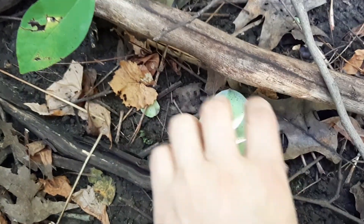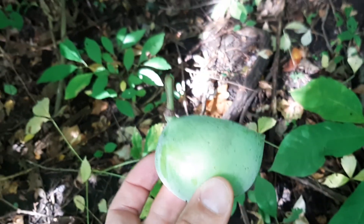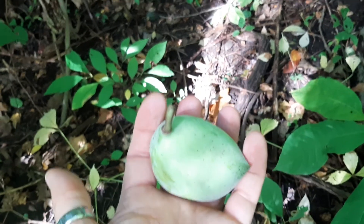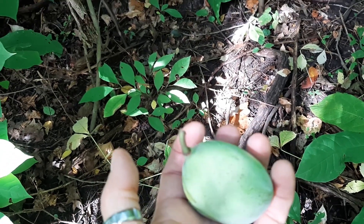Hear that? There's one on the ground. Now unfortunately these aren't quite ripe. They're really unpredictable when they will get ripe. It's a decent sized one, but not ripe. So that's unfortunate.